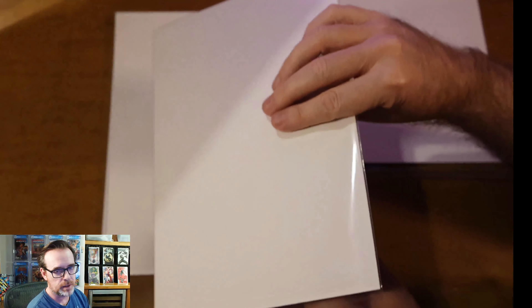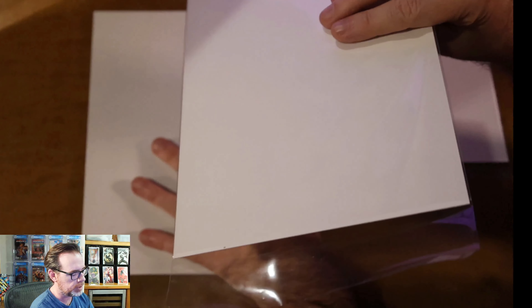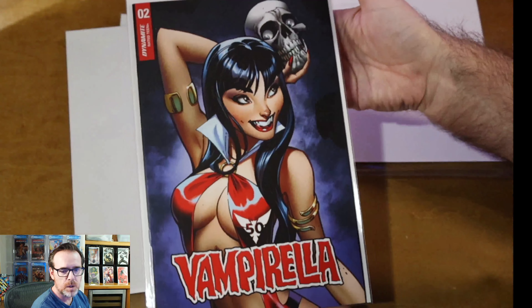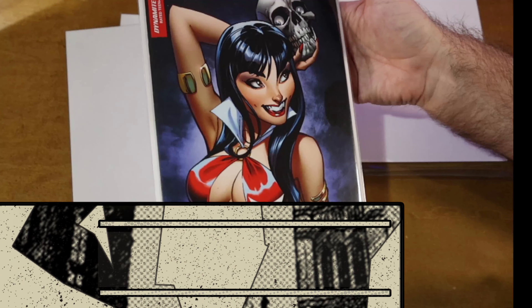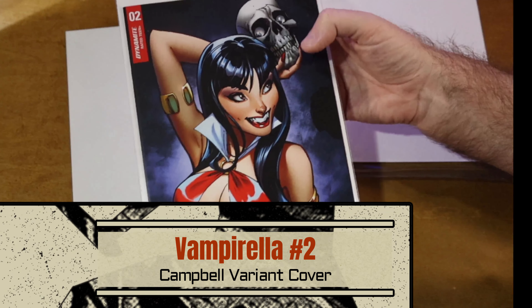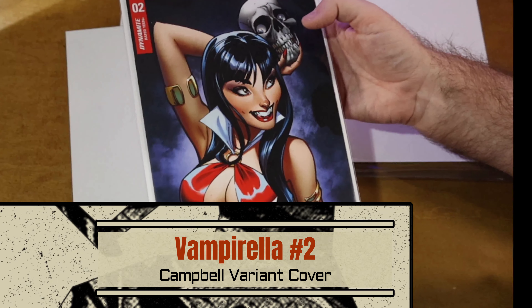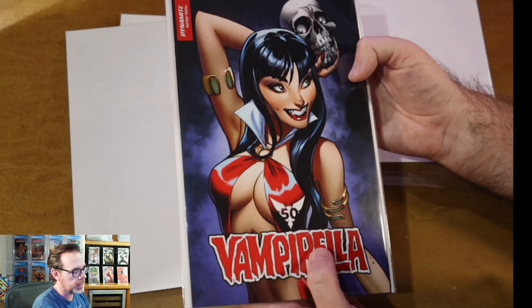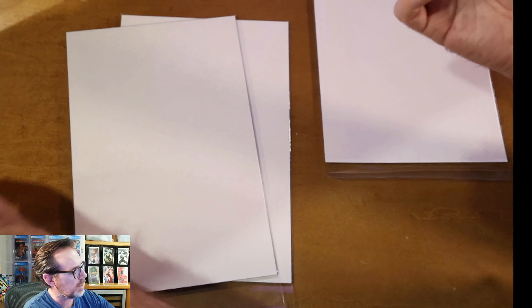This next run of books are part of that incentive sale from Gmart. This is Vampirella number two — another J. Scott Campbell. There is a virgin copy of this; this is the sneak peek standard version. But again, just for J. Scott Campbell fans, I was thinking, why not?